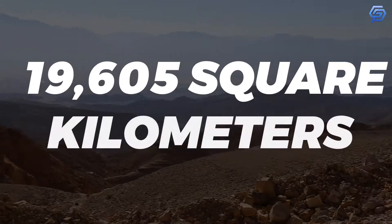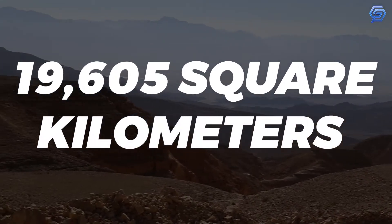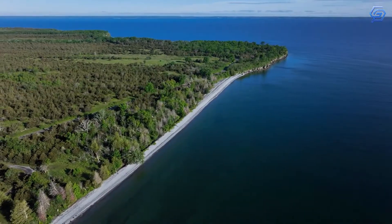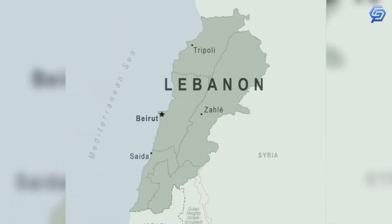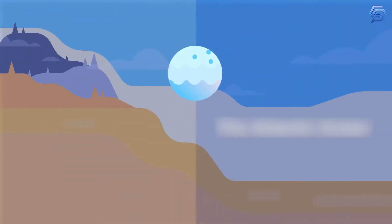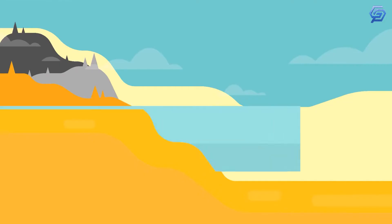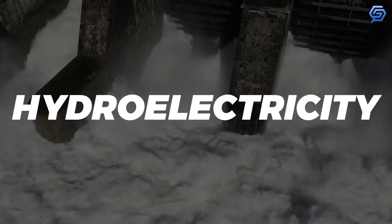The depression covers about 19,605 square kilometers — 7,570 square miles — a size comparable to Lake Ontario or twice as large as Lebanon. Due to its size and proximity to the shores of the Mediterranean Sea, studies have been made for the potential to generate hydroelectricity here.